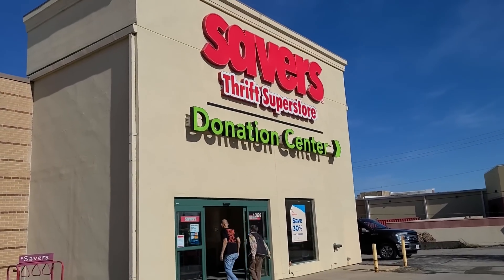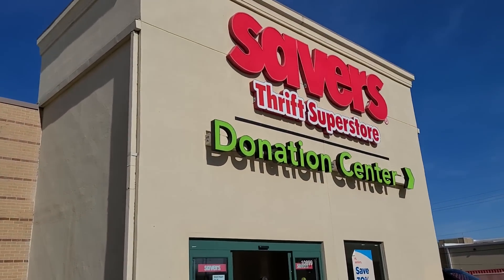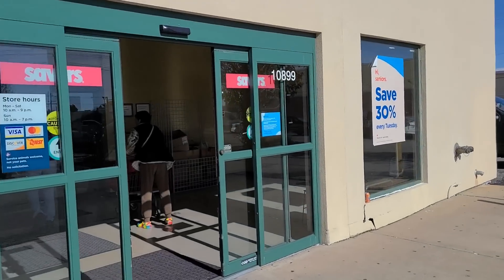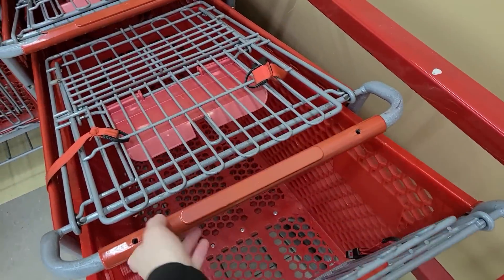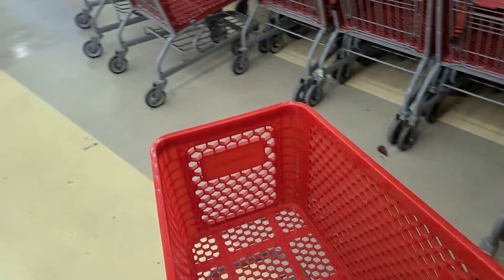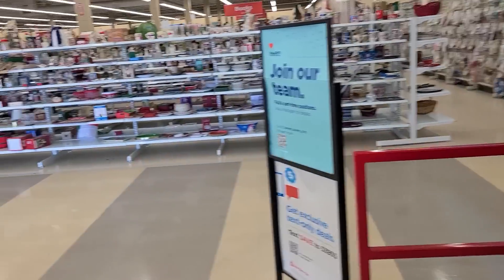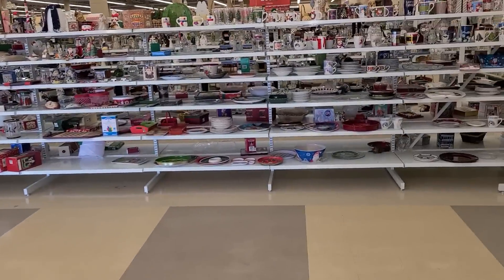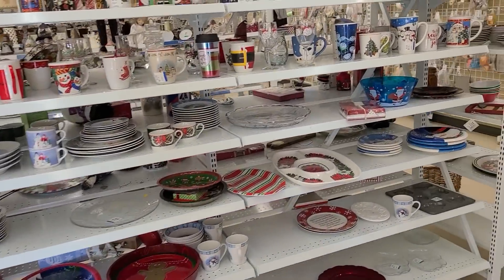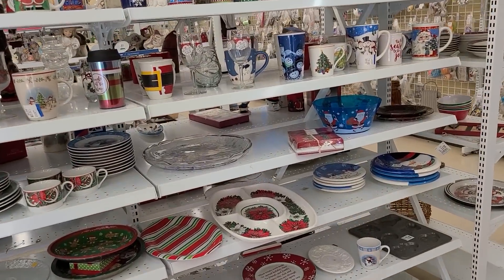Now let's try Savers Thrift Superstore. It's been equally as long since I've been in here, so let's hope for the best. We'll get a cart because it's a large store — it's a superstore. Okay, they went to self-checkout — I forgot. Everybody's going to self-checkout. There's so much.